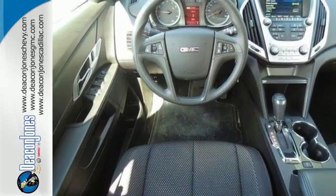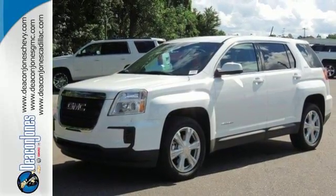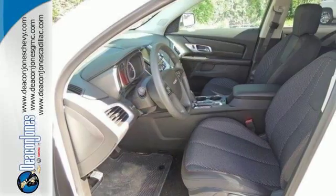of cargo space. There is little you'll leave behind, and rest easy knowing that if needed, the Terrain's safety features spring into action.